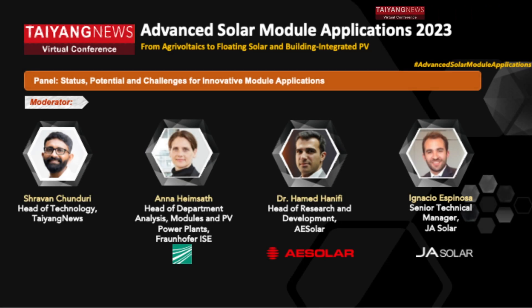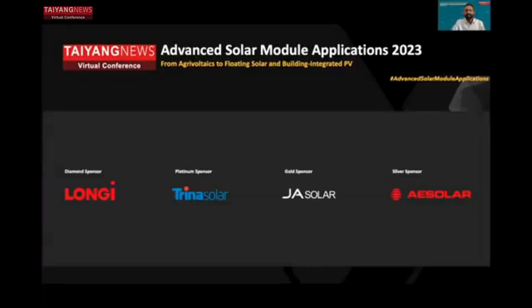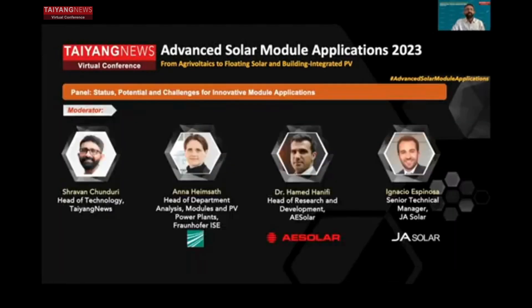I would really like to welcome back our panelists. The topic of today's panel is status, potential, and challenges for innovative module applications. I would request Ana, Ignacio, and Hamid to please come online.